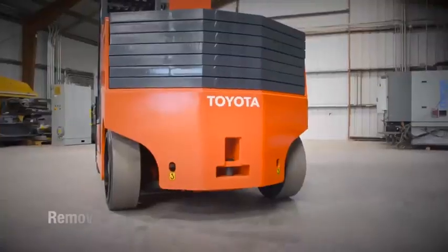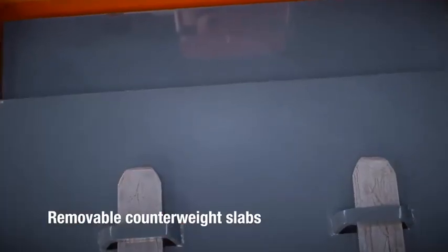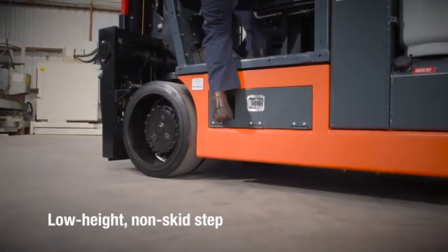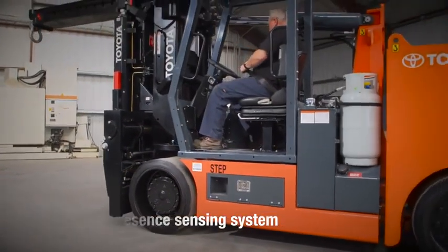These exciting new models also feature removable counterweight slabs to reduce overall truck weight for more shipping and transportation options. A low-height non-skid step and safety features like an operator presence sensing system provide comfort and security.